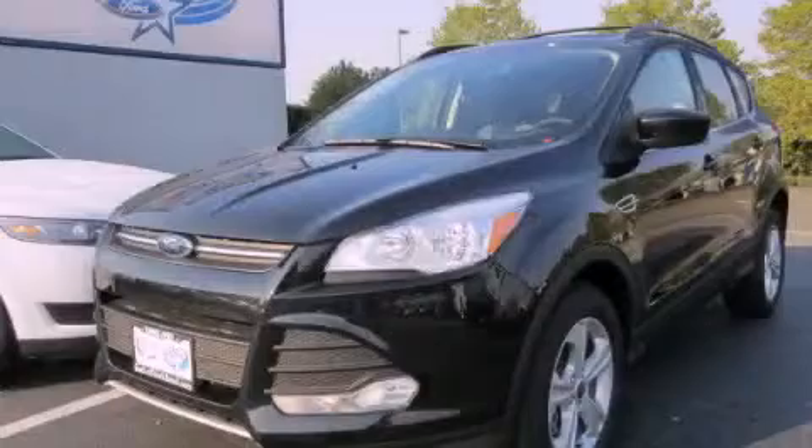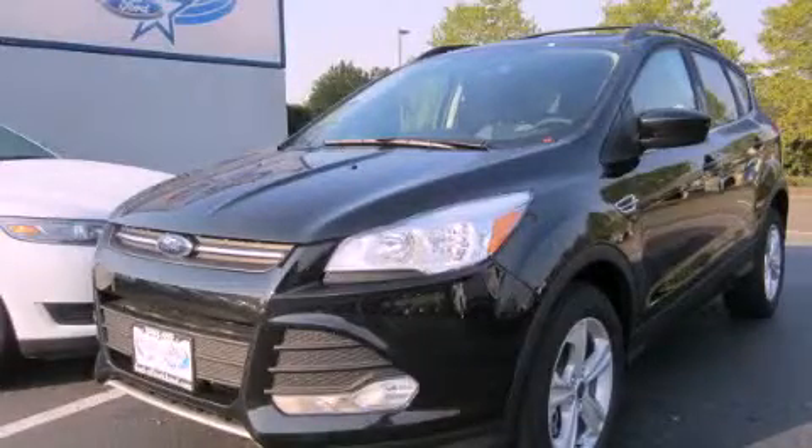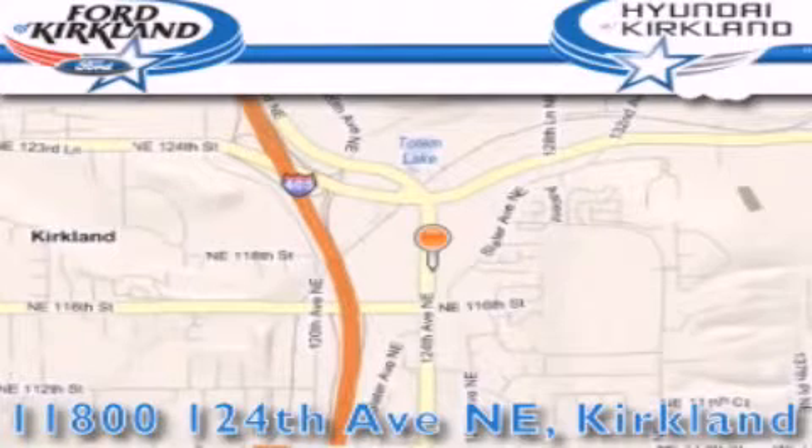Call or visit us right now and arrange your test drive today. Ford and Hyundai of Kirkland is located at 11800 124th Northeast in Kirkland.